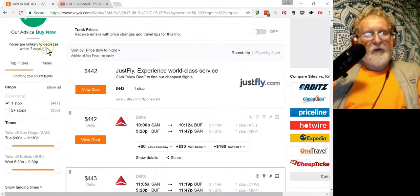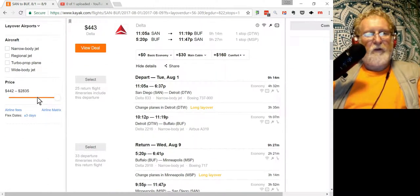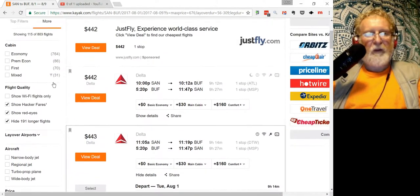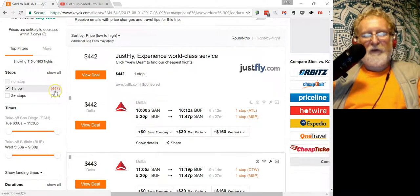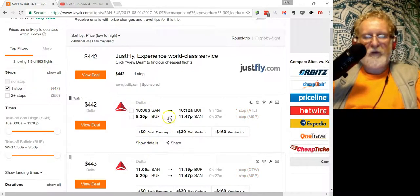The next important filter is price. $2,000 is too much — you probably want to stay within the lowest 20–30%. After applying filters, you get about 447 combinations of flights — not individual flights, but combinations. Start looking at them using 'Show Details.'